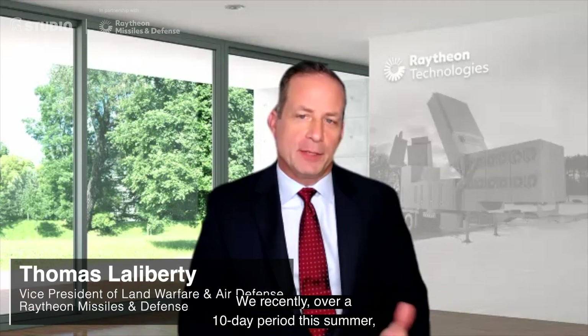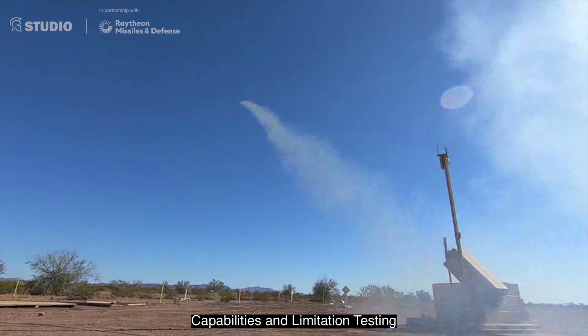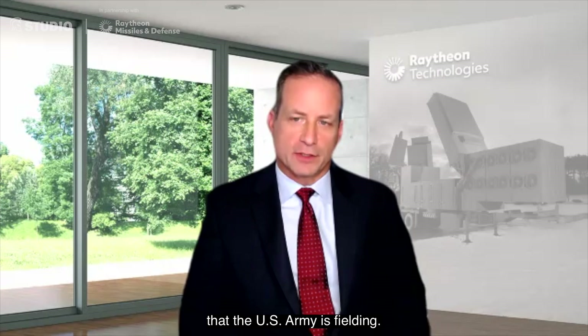We recently, over a 10-day period this summer, conducted a series of tests at Yuma Proving Ground in Arizona. The name of these tests was called Capabilities and Limitation Testing for the counter-UAS capabilities that the U.S. Army is fielding.